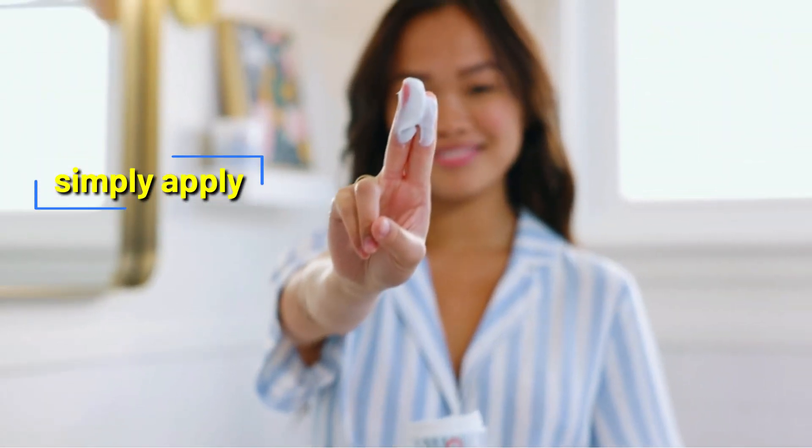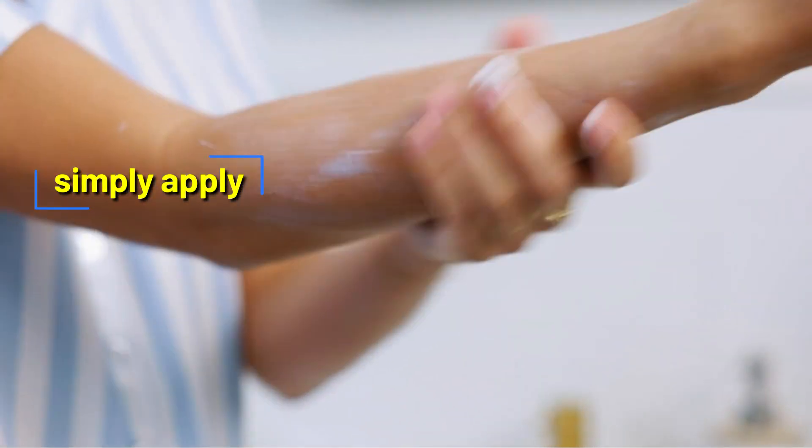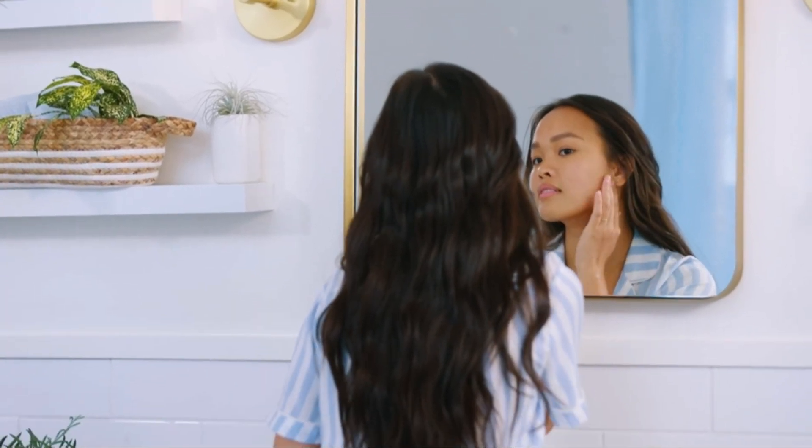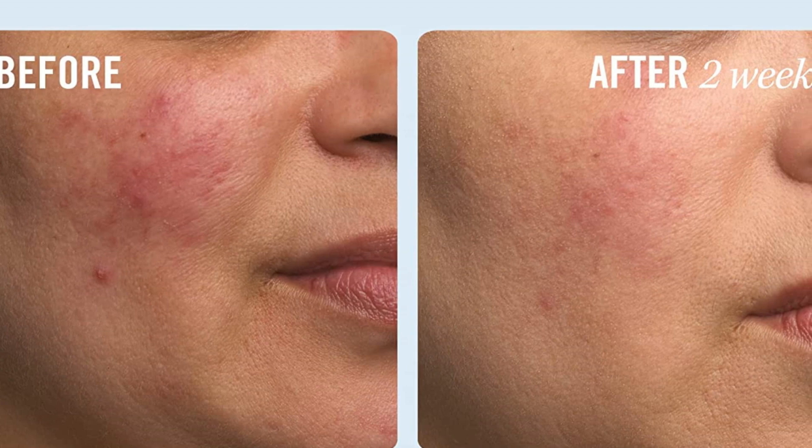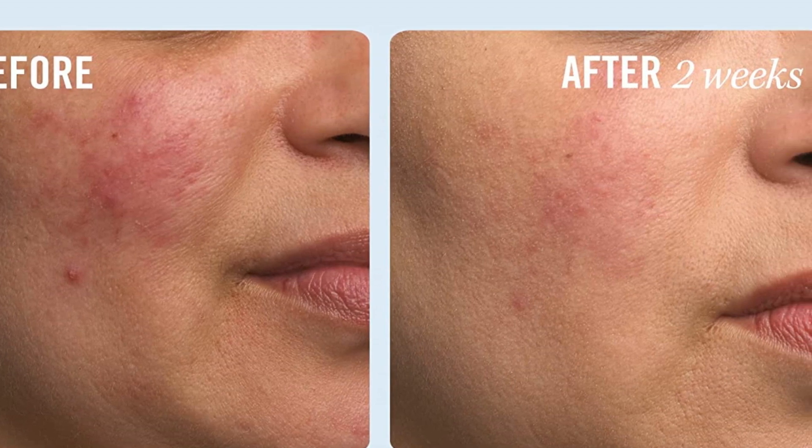To use, simply apply the cream to your face and/or body at least twice daily or as needed to restore and soothe dry, uncomfortable skin. With regular use, you'll notice that your skin feels softer, smoother, and more hydrated than ever before.